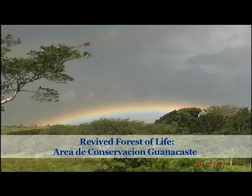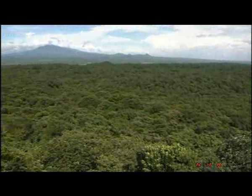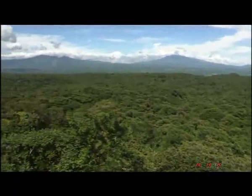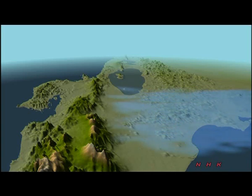Revived Forest of Life — Area de Conservacion Guanacaste. In Guanacaste in Costa Rica, in Central America, you can find both tropical wet and tropical dry forests. This is the tropical dry forest, which provides the best dry forest habitats from Central America to northern Mexico.